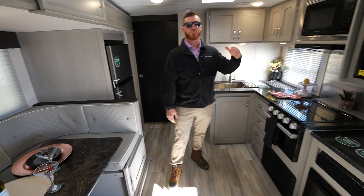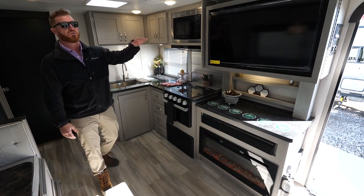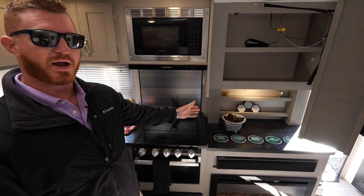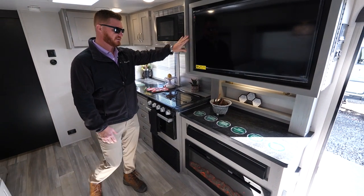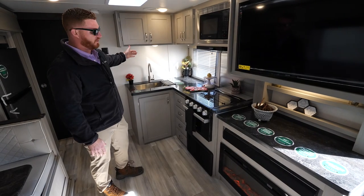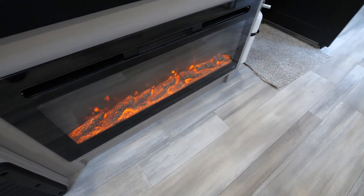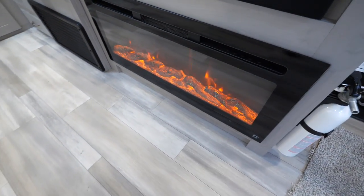Right across from that you're going to have the new entertainment center and new kitchen combination. You're going to get a 40-inch flat screen TV with hidden storage and a built-in spice rack below, plus solid surface countertops. There's plenty of prep space basically from the entry door all the way to the front bedroom. Below you're going to have an upgraded electric fireplace — that's electric heat, folks — that's going to help keep you warm and use less LP when you're camping.